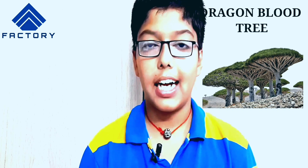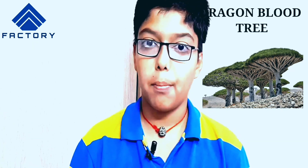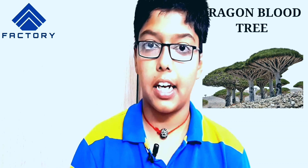There is a tree called Dragon's Blood Tree. There are leaves and needles, branches and veins.